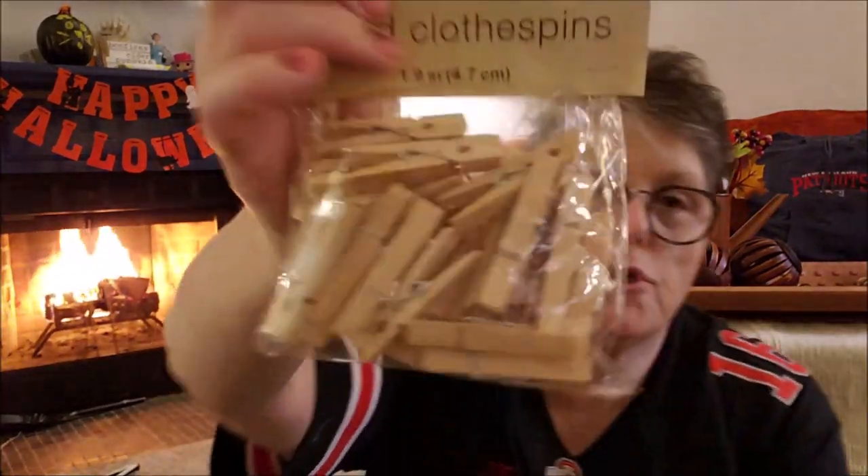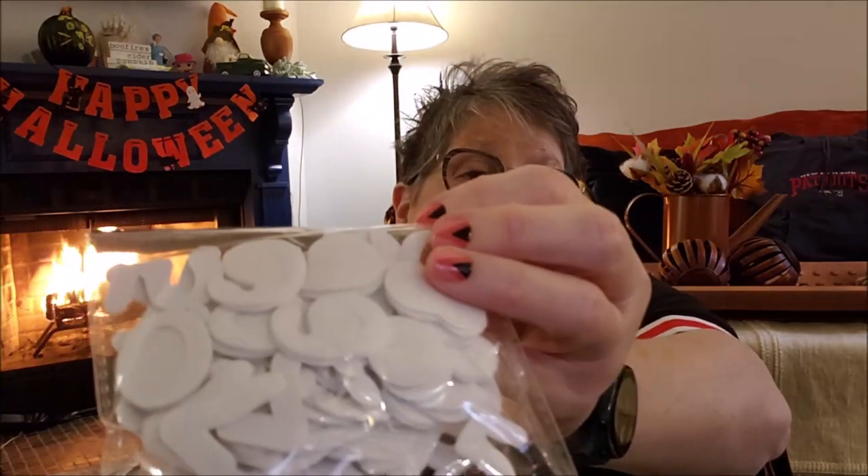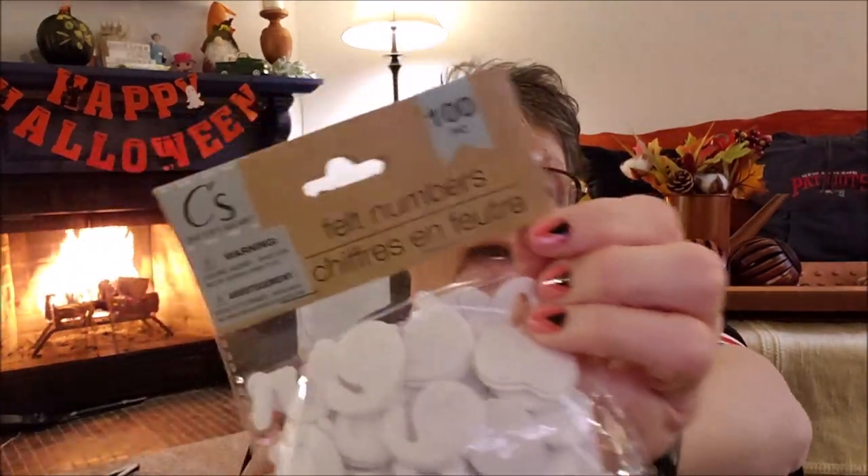I picked up two packages of the larger clothespins. I have an advent calendar coming up and I needed 25 — they come with 24 but that's fine. So I grabbed two packages of those for that project. And also a set of felt numbers. I got white and black because I wasn't sure; I really wanted red too but they didn't have the numbers in red. These are sticky-back felt letters and you get 100.